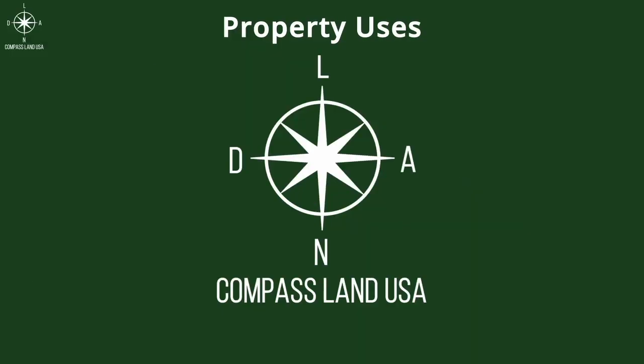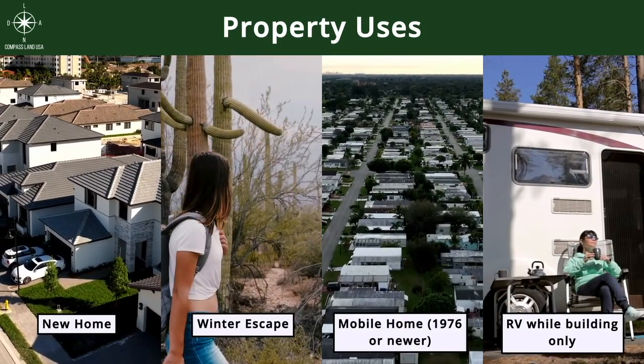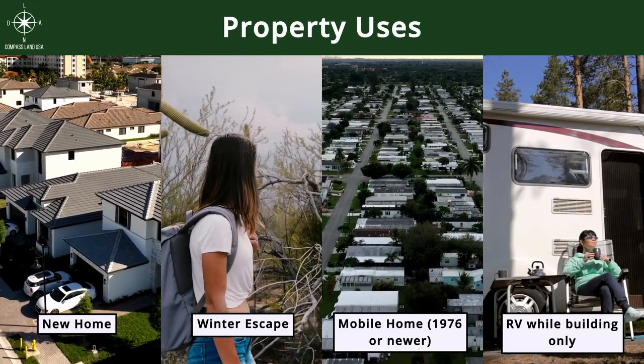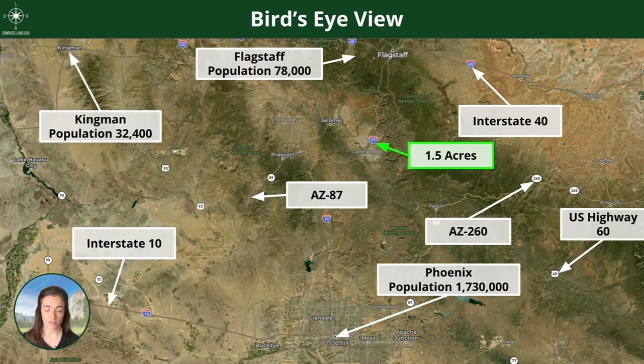Common property uses in this area include a new home or an escape from the winter. We also saw mobile homes and RV use — note that this particular area is wild building only. Rimrock is east of Prescott and Prescott Valley, south of Cottonwood, and south of Sedona. Zooming out, you can see you're almost in the middle between Flagstaff and Phoenix.